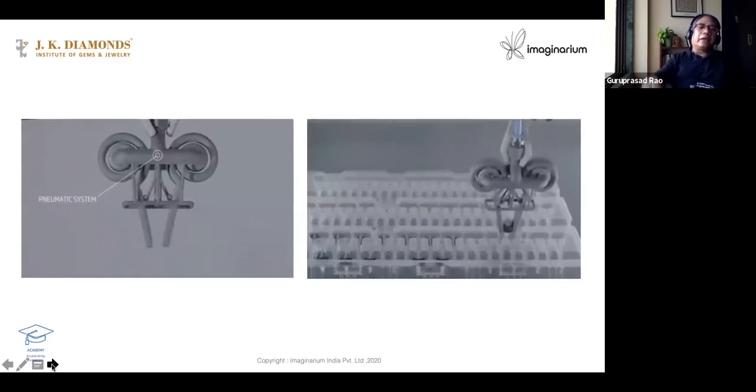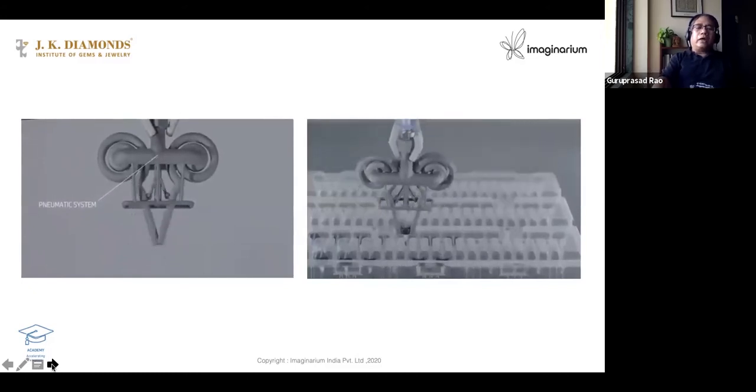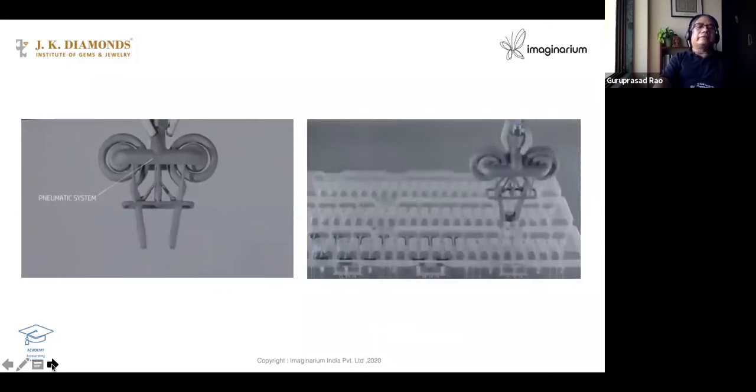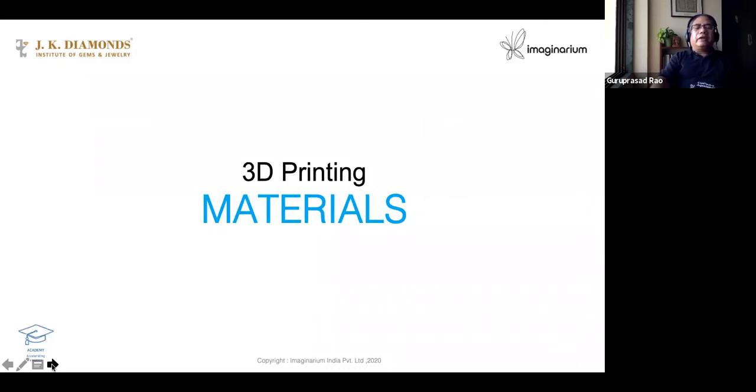These are some of the capabilities that you don't have in other conventional 3D printing. When it comes to material, 3D printing was born with polymers — nylon and plastics — and it continues to be strong in that area.